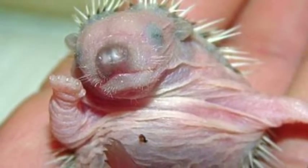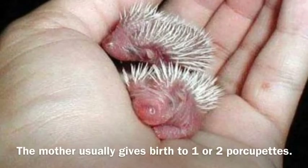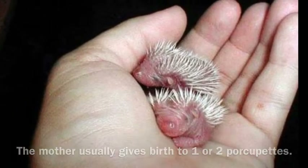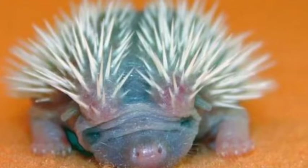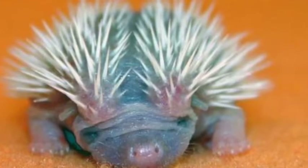The mother porcupine is pregnant for about 200 days. The female gives birth in April, May, or June. The young porcupine is called a pup or a porcupette. It weighs about one pound. They're about three inches long and fully furred. The quills are soft and hair-like, about a quarter inch long, but they become hard and functional as they dry.